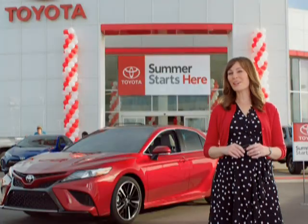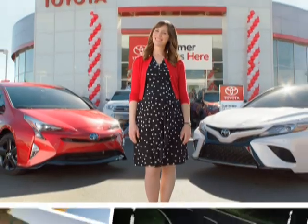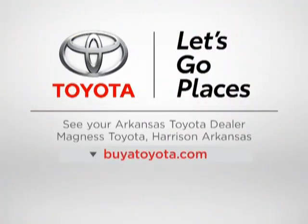Your summer starts here with a great deal on a new Toyota. Qualified buyers get 0% APR financing for 60 months, plus a $2,000 special edition bonus on a new 2018 Tundra Crew Max Special Edition. Offers end June 4th. Get your Toyota today. Toyota — let's go places.